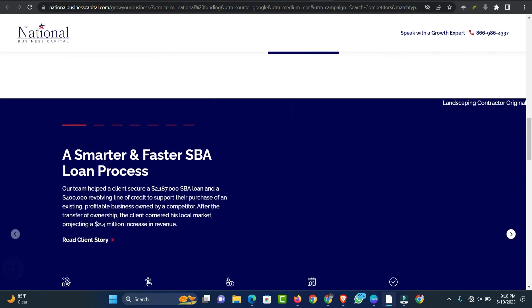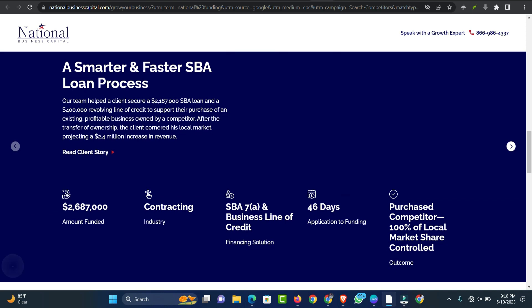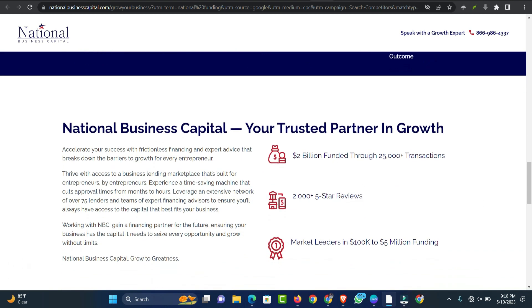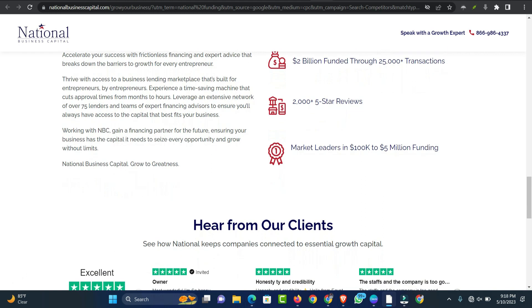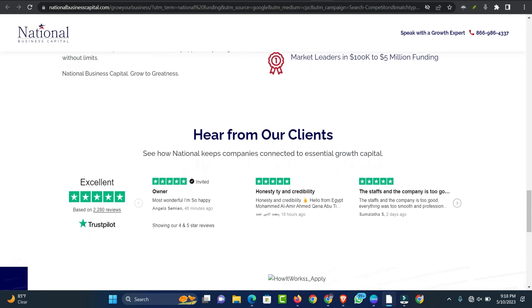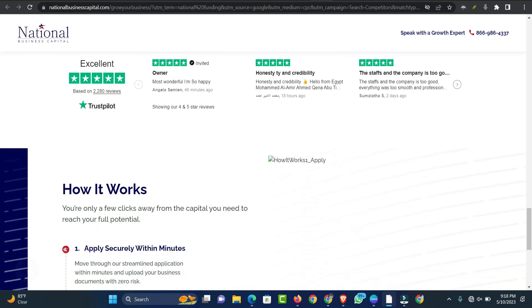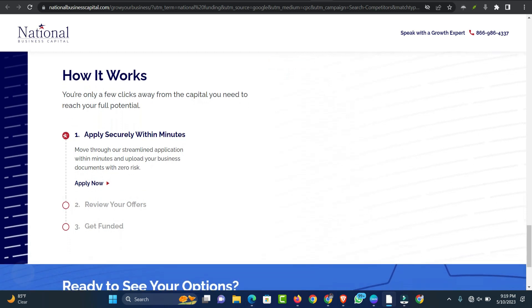National Funding's loan application is relatively simple — business owners can apply online in minutes and get a decision within 24 hours, with approved loans funded as soon as the next business day. While traditional bank loans can take days or weeks, National Funding offers business loans to borrowers with bad credit — a personal credit score as low as 600. National Funding can also be a good option for startup companies because the lender requires a minimum of only six months in business to qualify.